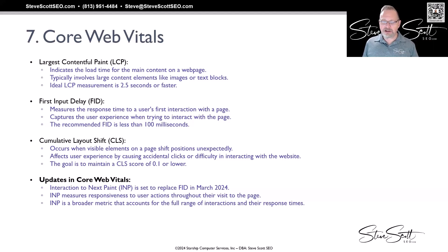The second metric is FID — First Input Delay — which measures the response time to a user's first interaction with a page. If you've ever loaded a page, seen a button you want to click, and it doesn't respond when you tap it, that's first input delay. There's a delay between when the site loads and when you can actually interact with it. The recommendation is that FID be less than 100 milliseconds.